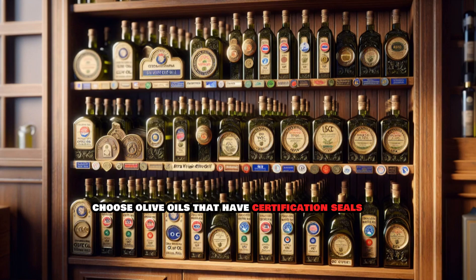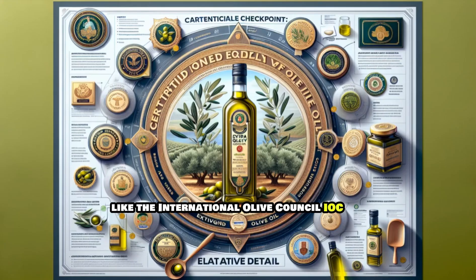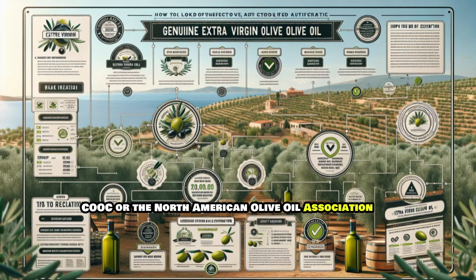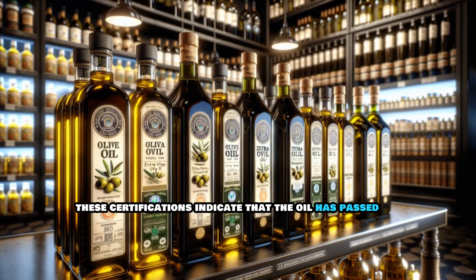Look for certification. Choose olive oils that have certification seals from recognized organizations like the International Olive Council (IOC), California Olive Oil Council (COOC), or the North American Olive Oil Association (NAOOA). These certifications indicate that the oil has passed specific quality tests.